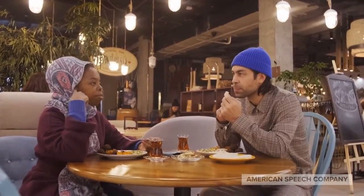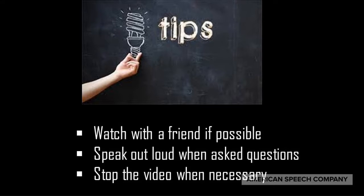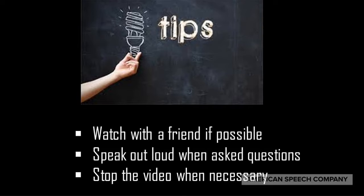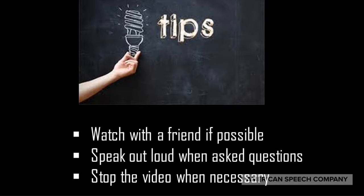Hello, my name's John. Today we're going to talk about speaking English while eating food with others. First, a few tips: watch the video with a friend if possible, speak out loud when being asked questions, and stop the video when necessary to answer questions or to think more about what you would say.